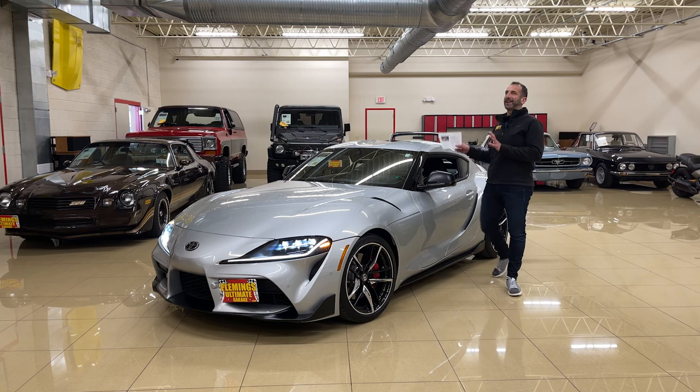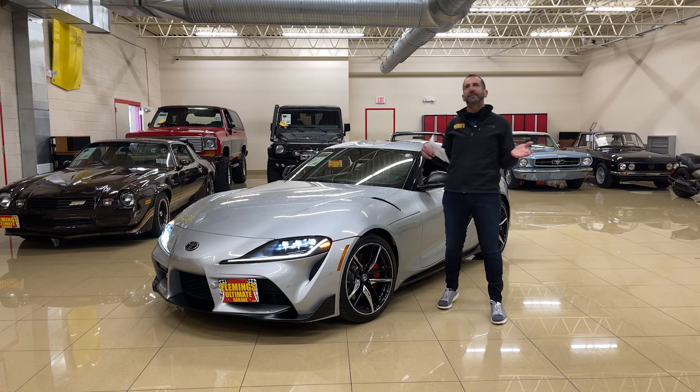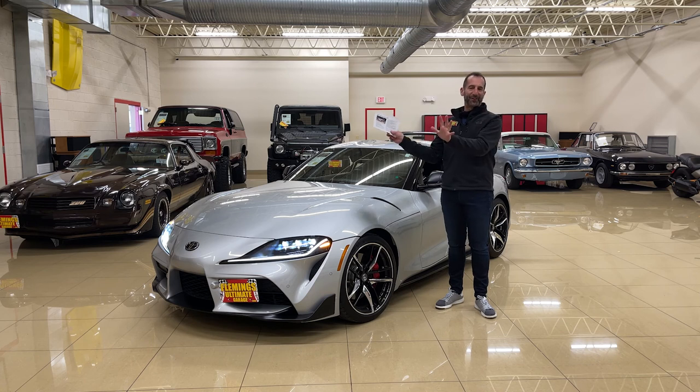Everybody, thanks for joining us on today's exotic car video. People say, Tone, it's a Supra — it's not really a McLaren 720S or an Aventador. You know what? Forget all that for a second. Those cars there are great cars, no doubt about it.